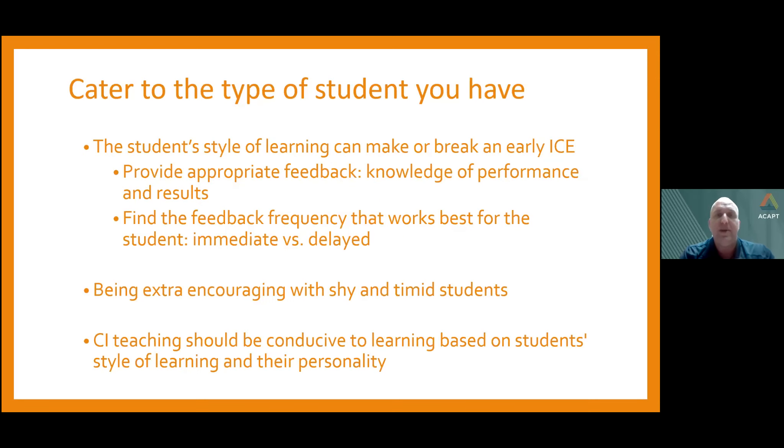We cater to the type of student we have. Two of the biggest things to establish are how they like to receive feedback — knowledge of performance, knowledge of results, or both — and when they like to receive it: immediate or delayed. For shy or timid students, they might prefer feedback in private so they don't feel uncomfortable in front of a patient. While being accommodating to that, we also want to be a little extra encouraging — letting them know they have nothing to worry about and encouraging those learning opportunities. As CIs, we want to create a conducive learning environment based on the student's learning style and personality.